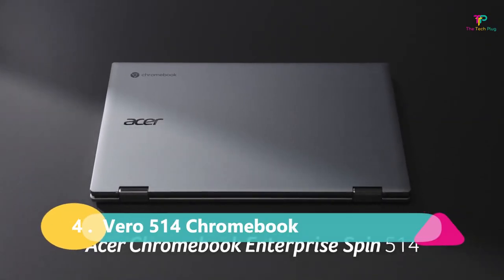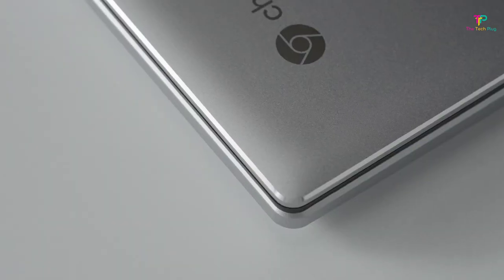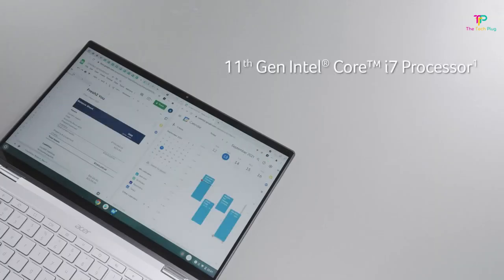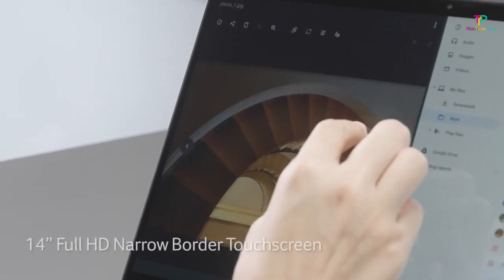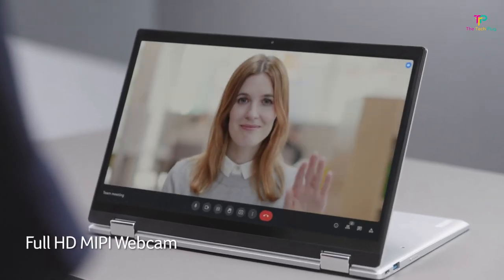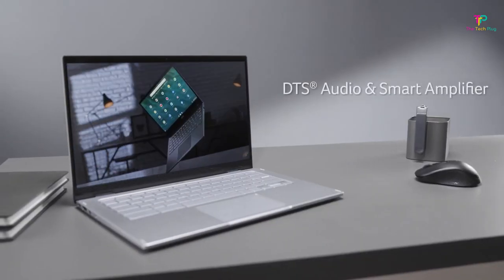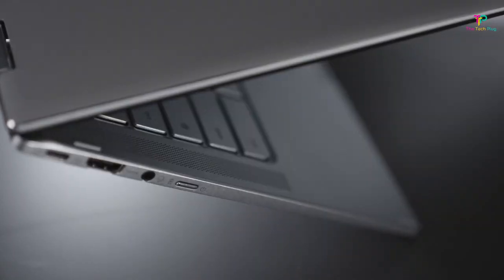At number 4 we're going to talk about the Acer Vero 514 Chromebook — it's a real gem. One of the standout features of this Chromebook is its design. It has a unique and characterful look that really sets it apart from the crowd. Acer has also made it with recycled plastic, which not only makes it environmentally friendly but also gives it a cool speckled finish. This thing will turn heads and start conversations. But it's not just about looks — the Vero 514 Chromebook also has a sharp 14-inch Full HD IPS screen, a backlit keyboard, and access to Android apps through the Google Play Store.